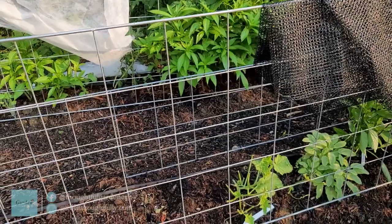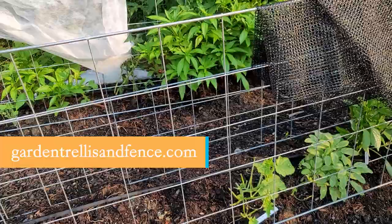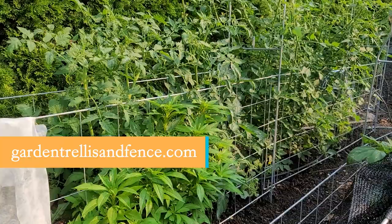Good morning from The Thoughtful Gardener. I wanted to show you the trellis system that I'm using from Garden Trellis and Fence. I can say I will never grow vegetables any other way but this trellis system.